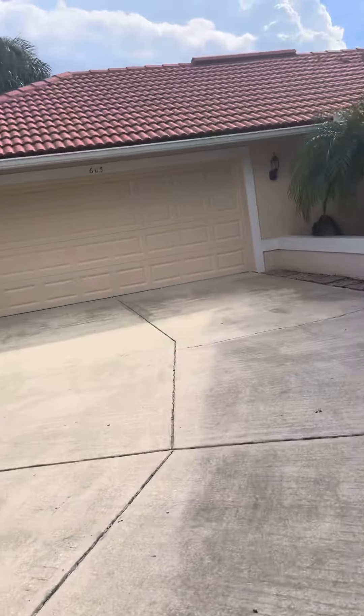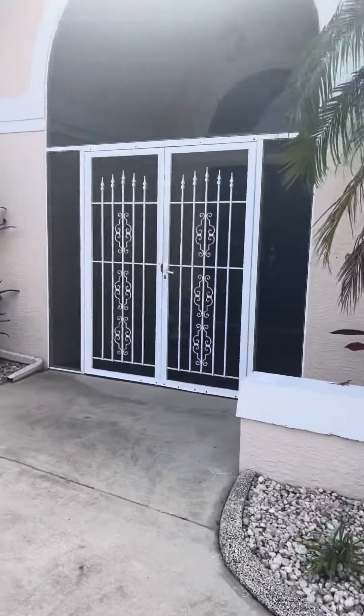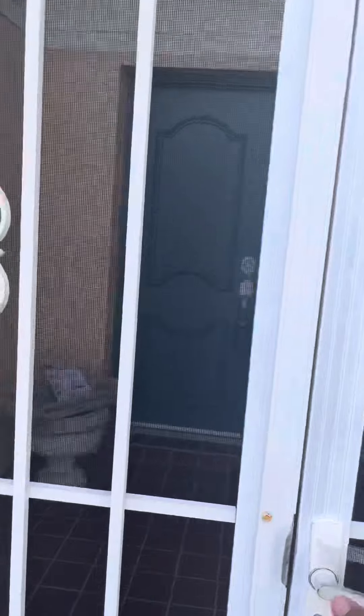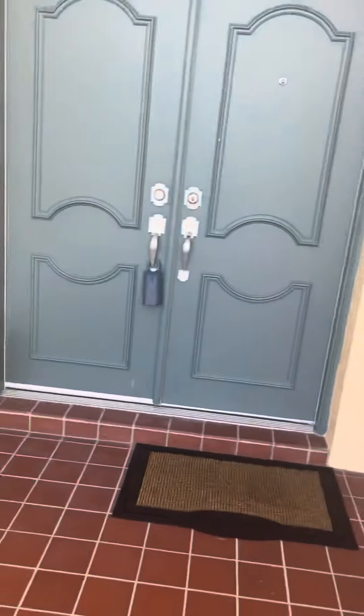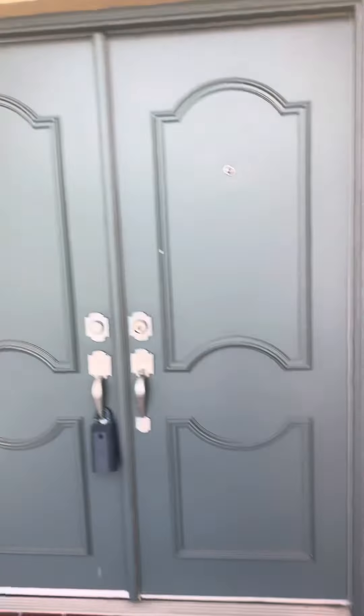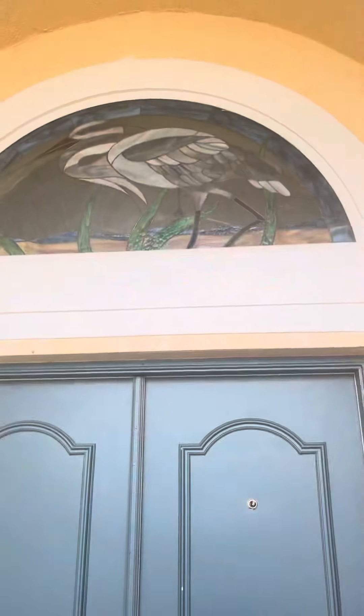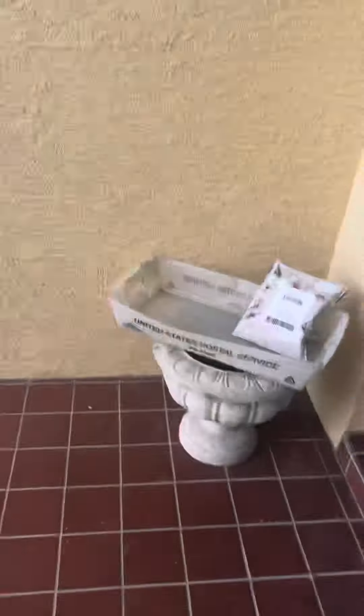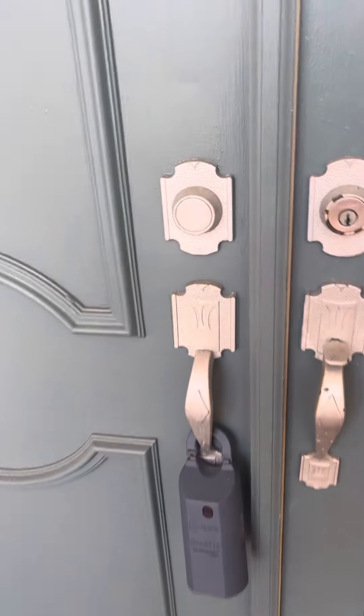There's the garage off to the side, very nice entryway. Before we get in, double doors — very beautiful — with a nice bird detail at the top, lighting, and this is screened in, so if you wanted to put a couple of chairs out here you really could. And let's get inside.